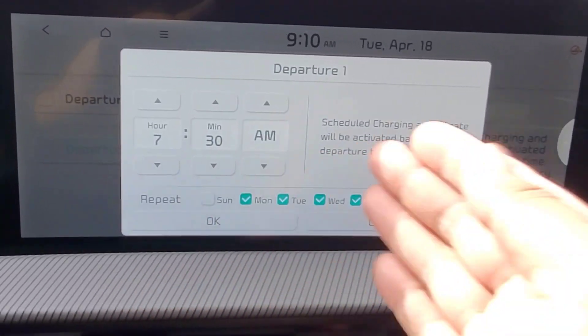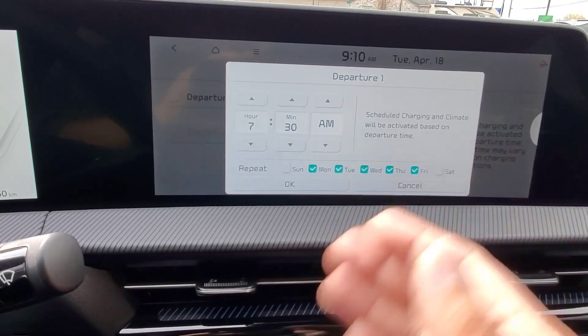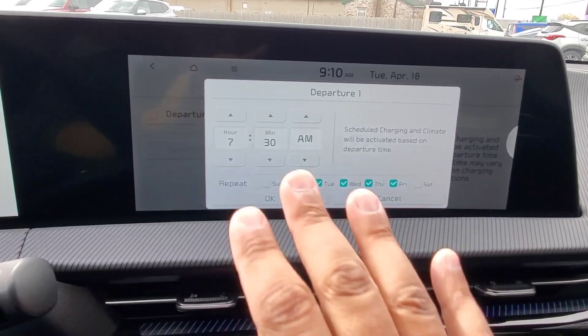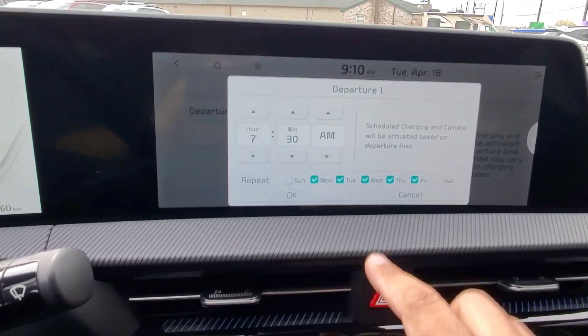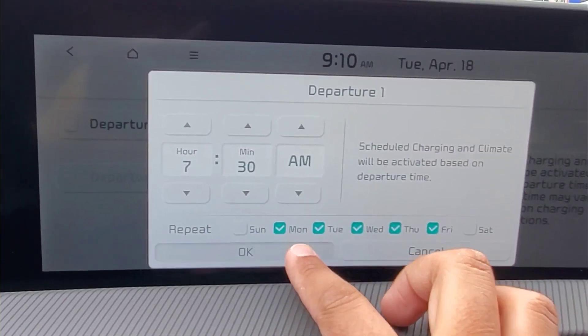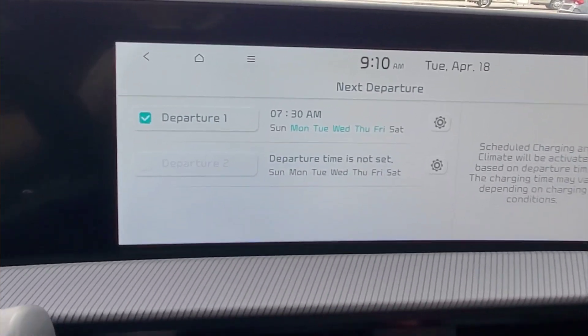For example, let's say you leave at 7:30 in the morning Monday to Friday. Make sure that it's plugged in and the car is going to charge when it needs to in order to be ready for that departure time. Hit OK — put whatever time or dates you want — and you'll see Departure 1 is now checked on.